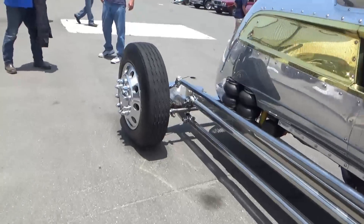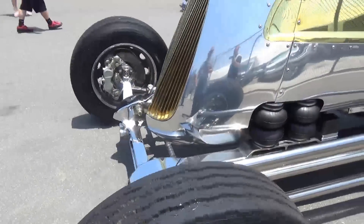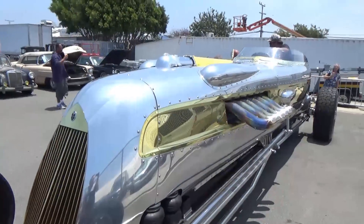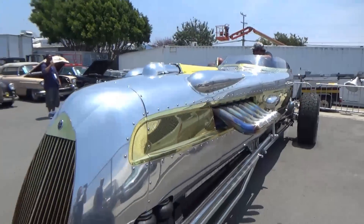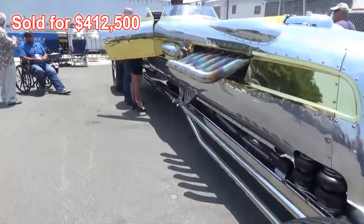Don't think you'd have an easy time valeting this, that's for sure. How do you get this thing to turn around a corner, for God's sake? It seems huge.